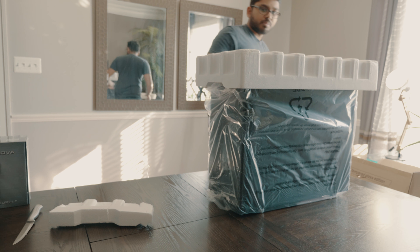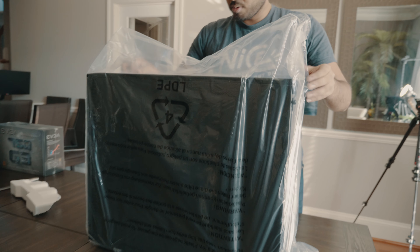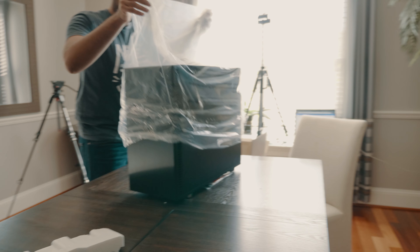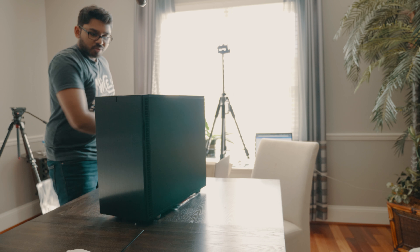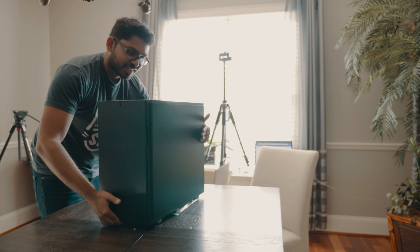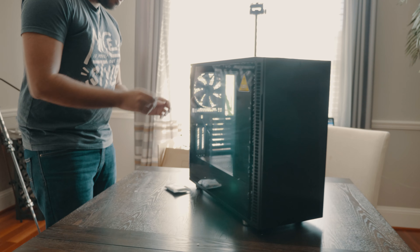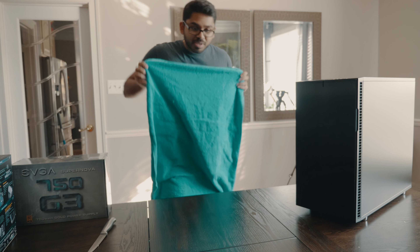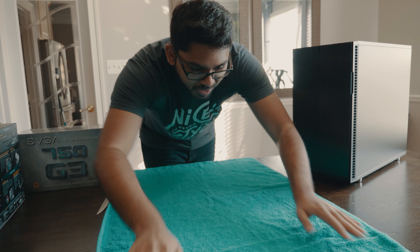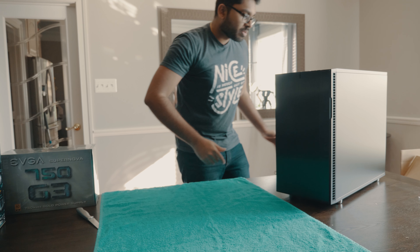Bye-bye styrofoam. Hello — gorgeous! And just to get a nice surface, we'll use a beach towel, because that's proper, right? It gets a nice contrast from all the brown in this room.